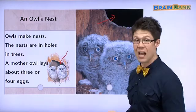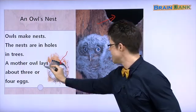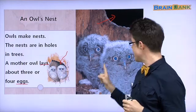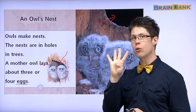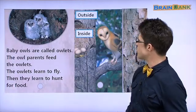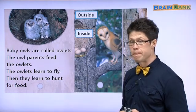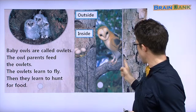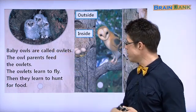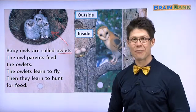A mother owl lays about three or four eggs. Lay an egg. Egg은 달걀. Inside is a baby owl. The mother lays three or four eggs. Here are some more pictures of owls. Here we have three baby owls inside the tree. And over there is a mother owl outside the tree. Let's read. Baby owls are called owlets. Say it after me: Owlets. Nice.